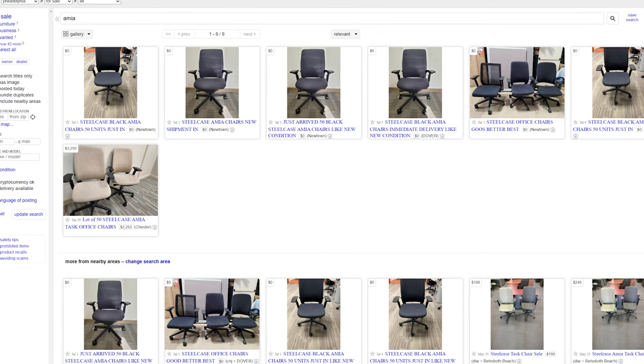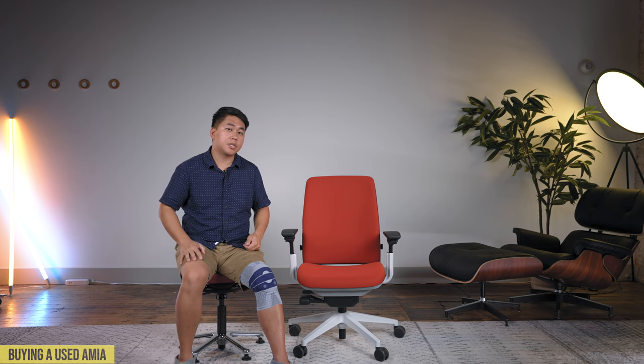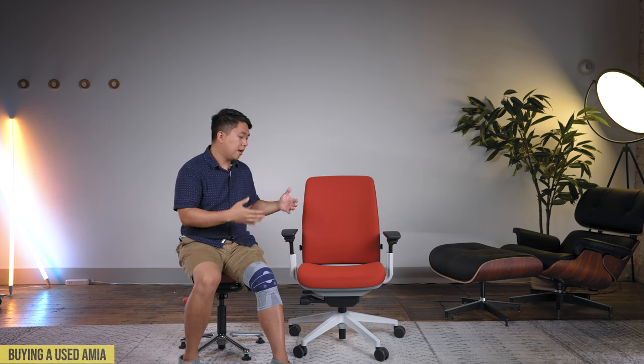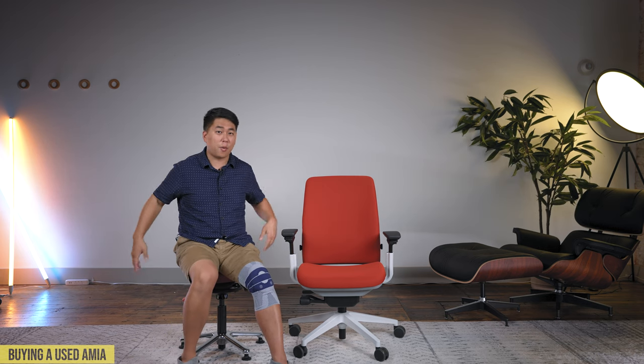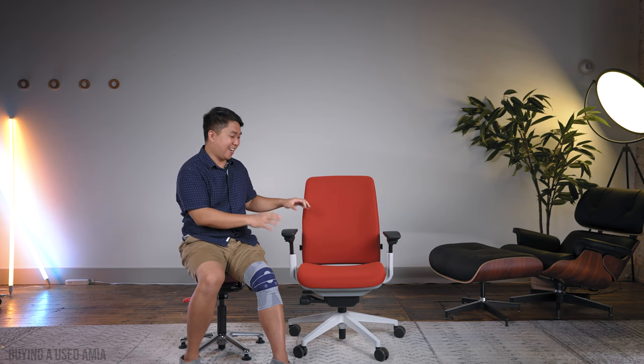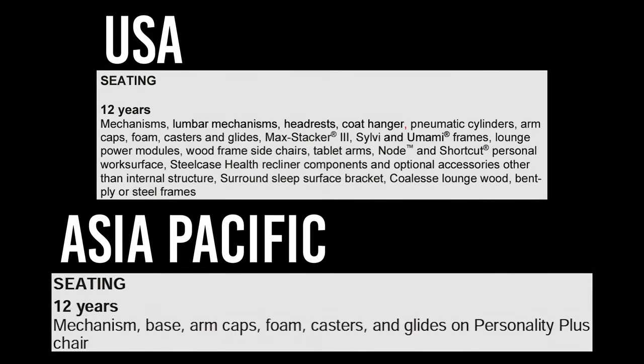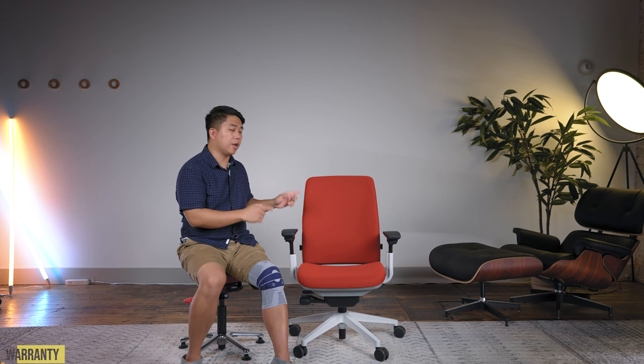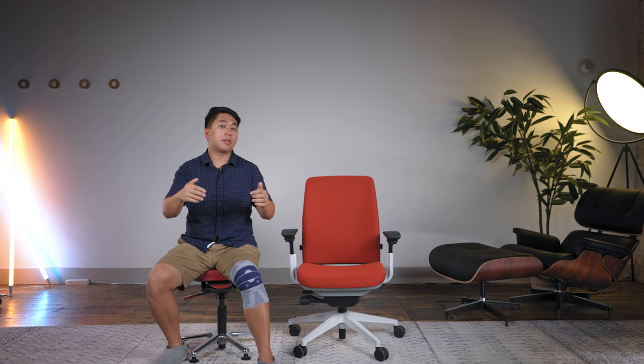In the U.S. and especially here in Philly, the Amia is pretty readily available on the used market, but keep a few things in mind. Lighter color fabric chairs can pick up denim pigment and won't look as pristine. You also don't know what the previous owner did in the chair. If you buy new, Steelcase still offers a 12-year warranty in the U.S., though overseas they've started narrowing it down to about five years. If you have any questions or comments, leave them below. Until next time — stay safe, and as always, stay honest.